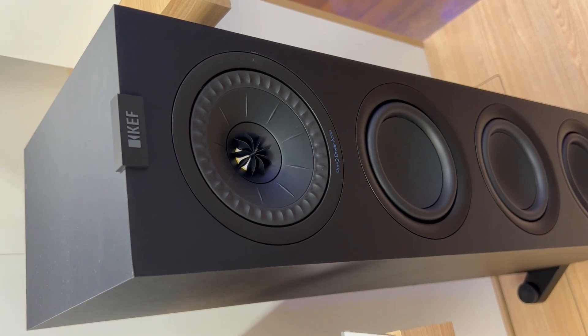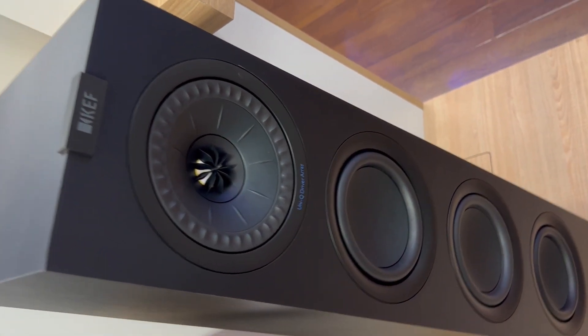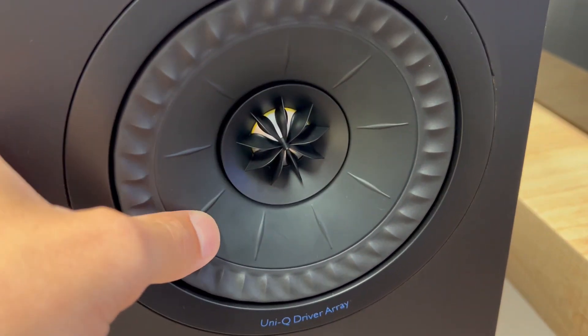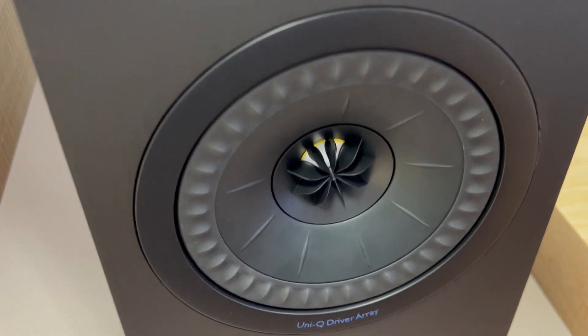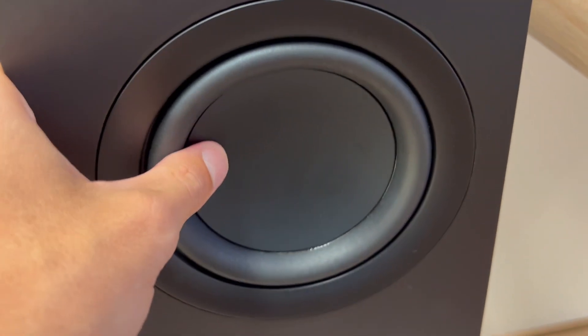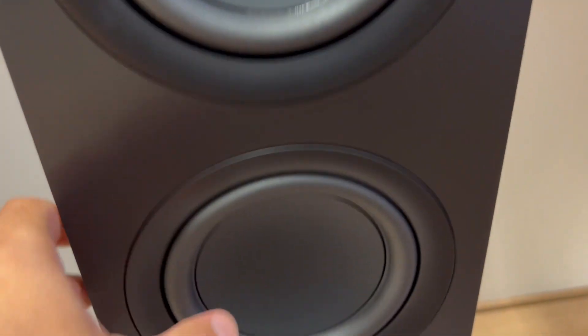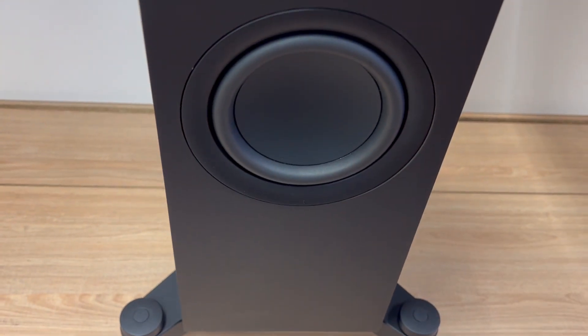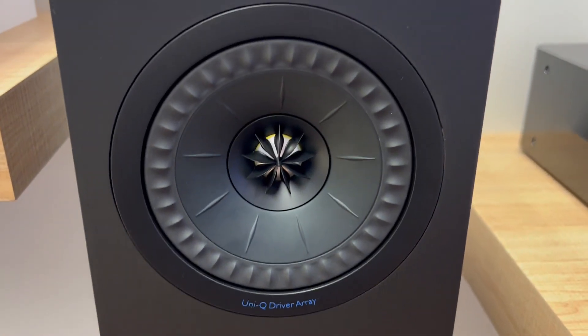Second, elegant design inside and out. These speakers aren't just about performance — they're a visual statement. The gloss black finish and innovative Uniq driver make them look as good as they sound. The attention to detail, from the high-quality spade banana block terminals to the magnetic speaker grills, adds a touch of sophistication to any home theater setup.